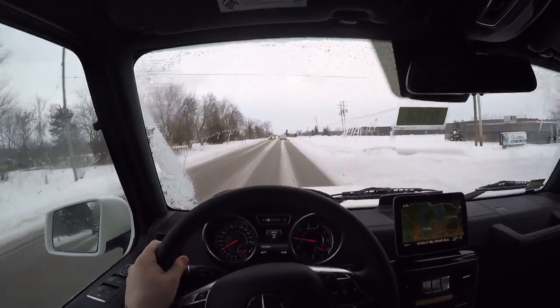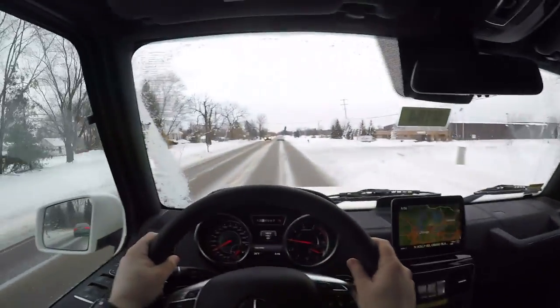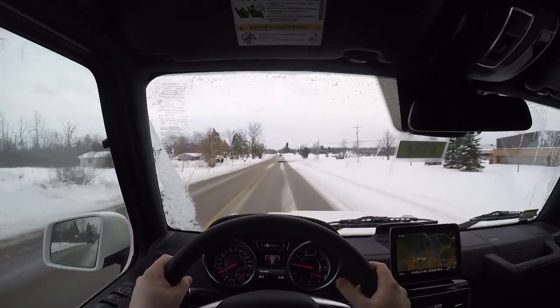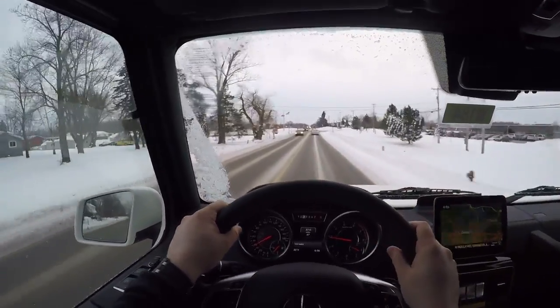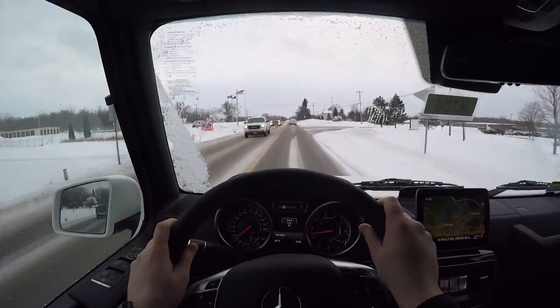We've got heated and cooled seats as well. There's plenty of space in the back for three medium-sized adults with nice headroom. The legroom isn't all that great, but way in the back there's tons of cargo space — whether that's lots of groceries from Whole Foods or yoga mats, it's got you covered for sure.